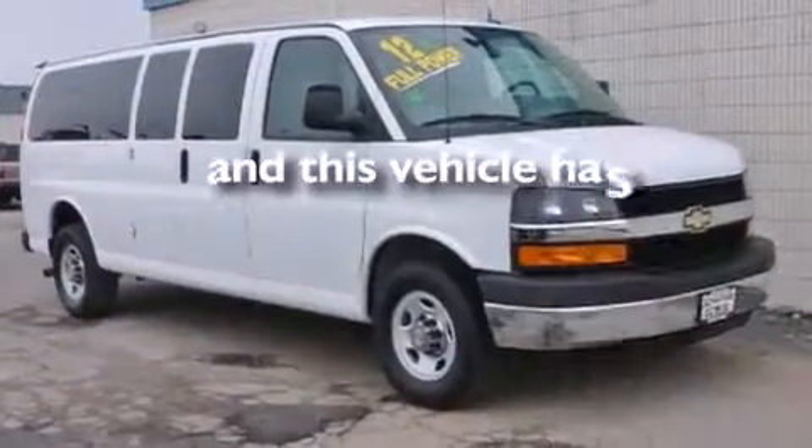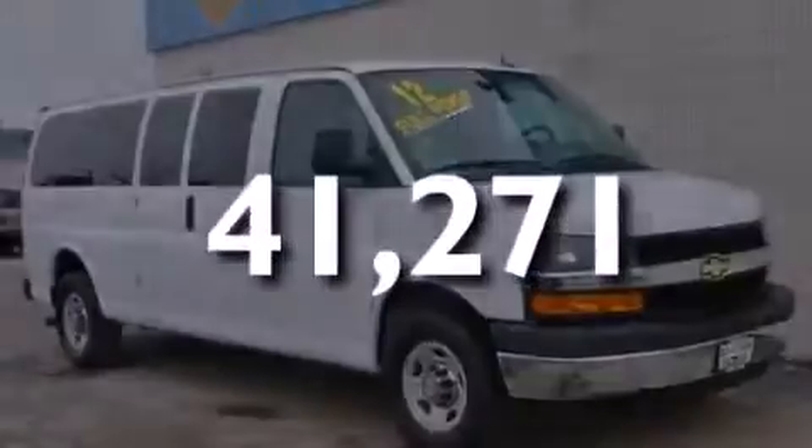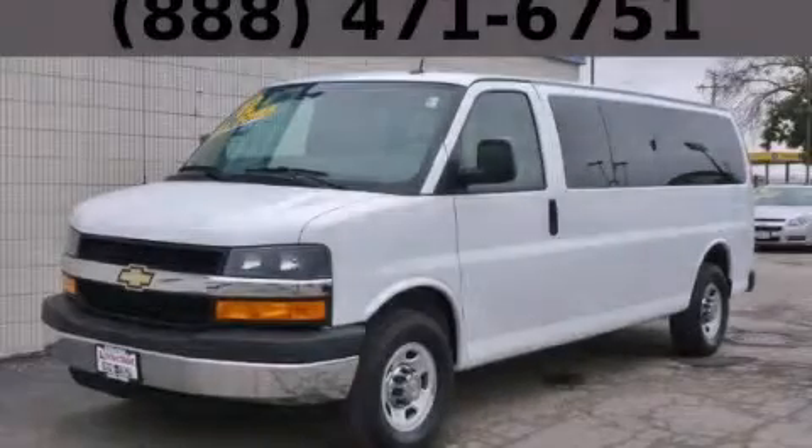And this vehicle has fewer than 42,000 miles on the odometer. Stop by today and test drive this vehicle for yourself.